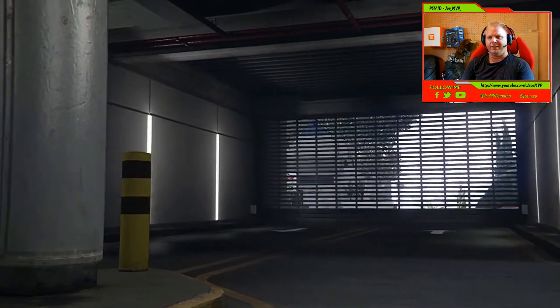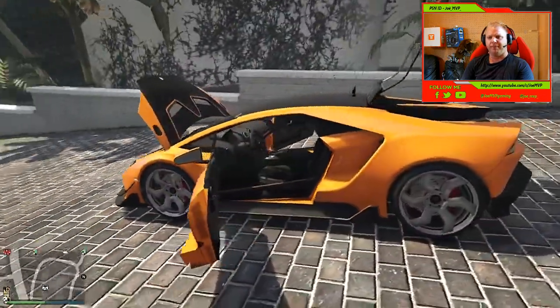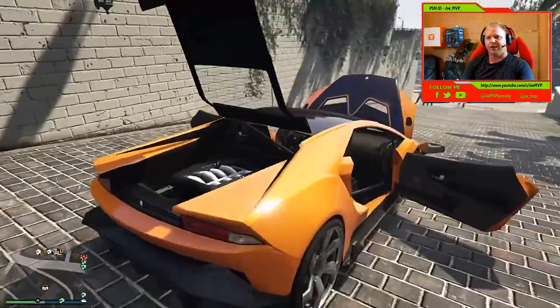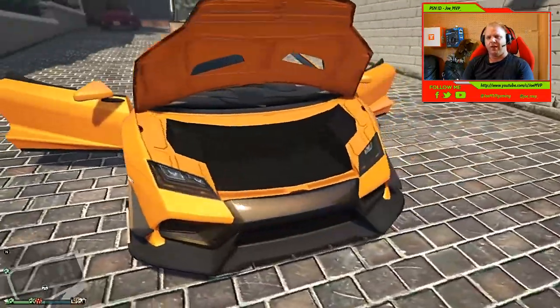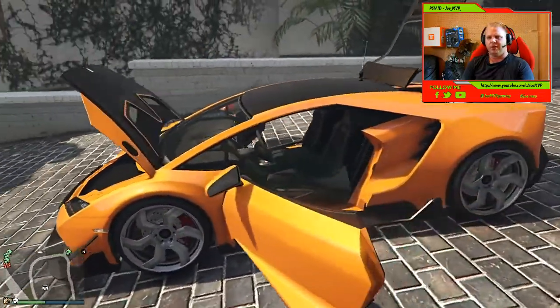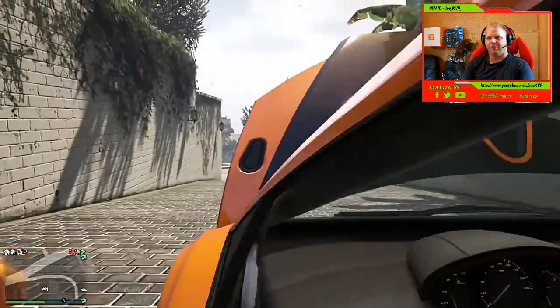Wow, it's got that deep voice! Now we've got the Pegasi Tempesta — this is also such an amazing car. Such a great-looking car, I love everything about it. The driving, the handling is awesome, and it's got quite a bit of speed. It's really an amazing car. This one goes for $1.3 million guys, so this is a bit of a steep price.